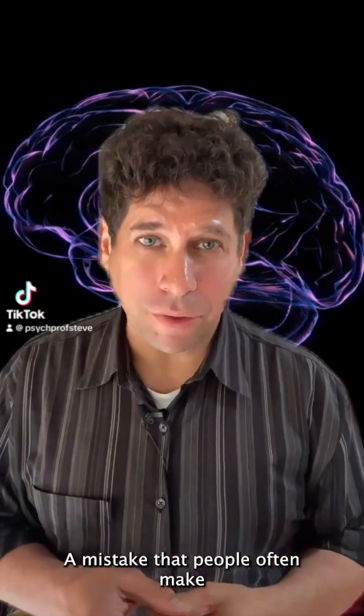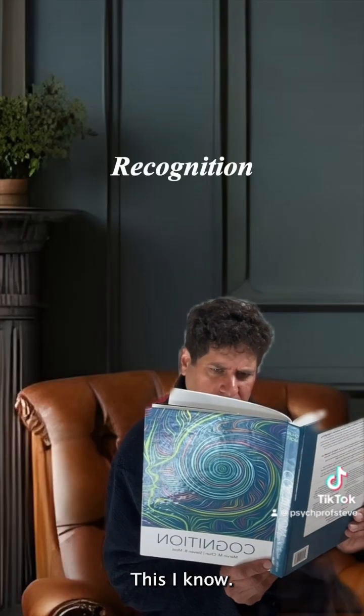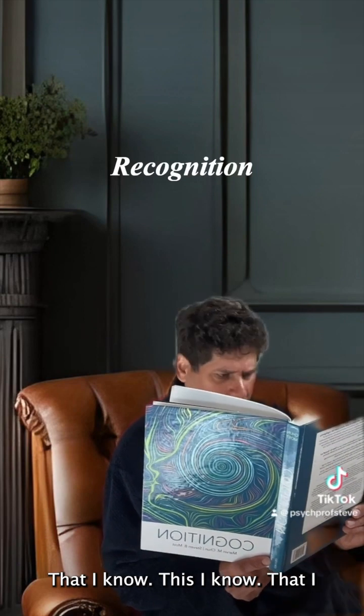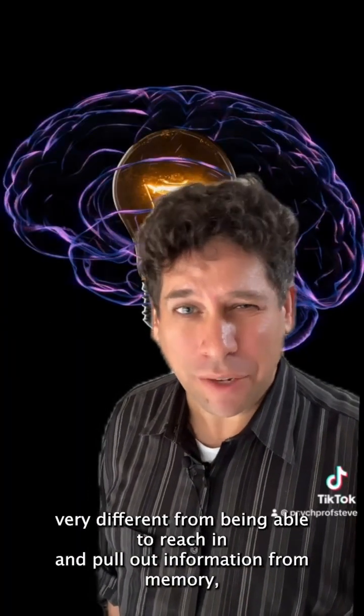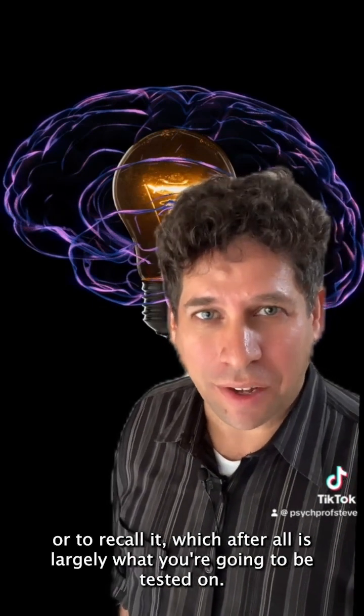A mistake that people often make is that they study material until they recognize it as familiar — 'This I know, that I know' — but that's very different from being able to reach in and pull out information from memory, or to recall it, which after all is largely what you're going to be tested on.